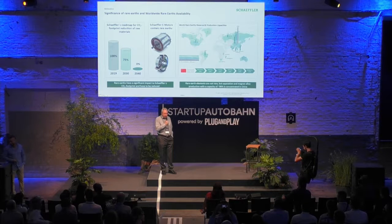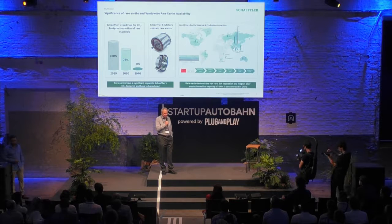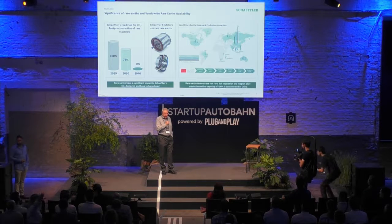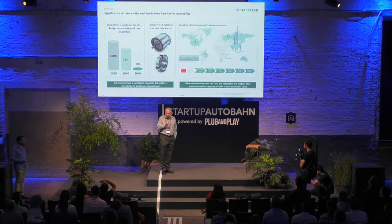Most of the electric motors use permanent magnets. And as in many other fields in the industry, this supply chain is dominated by Chinese companies. More than 90% of the magnets come from China.